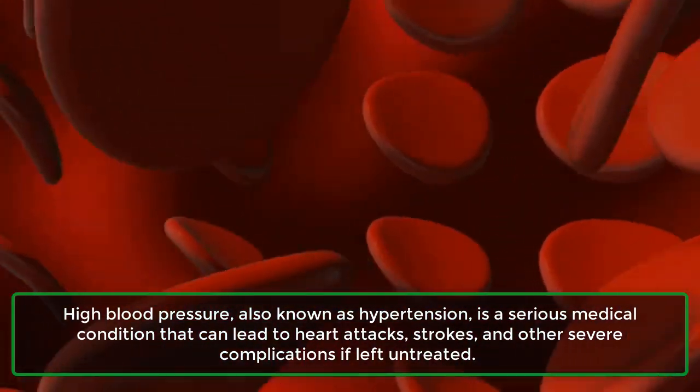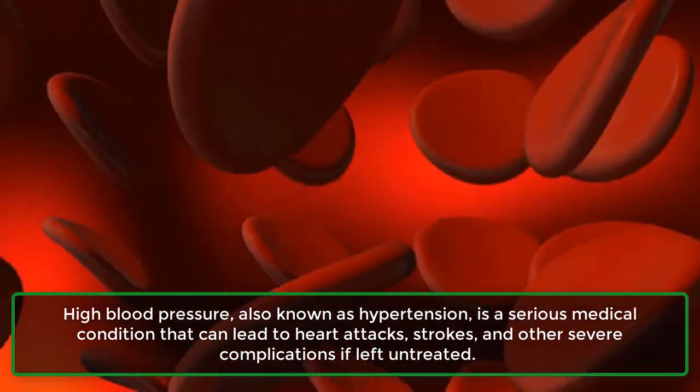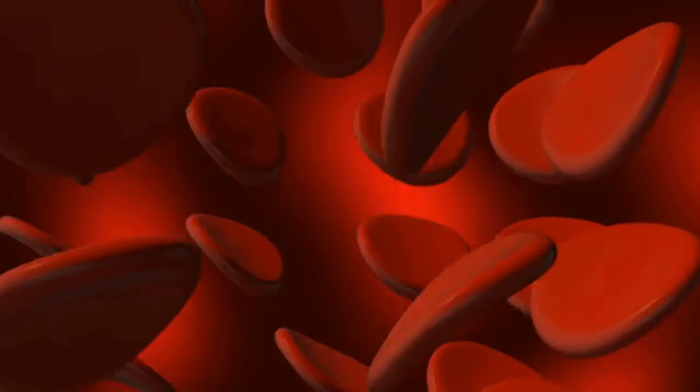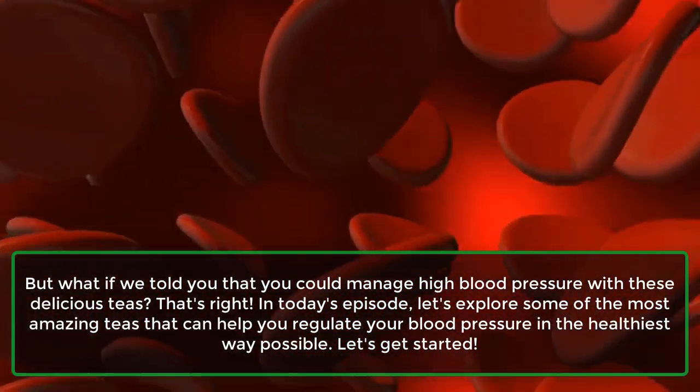High blood pressure, also known as hypertension, is a serious medical condition that can lead to heart attacks, strokes, and other severe complications if left untreated. But what if we told you that you could manage high blood pressure with these delicious teas?